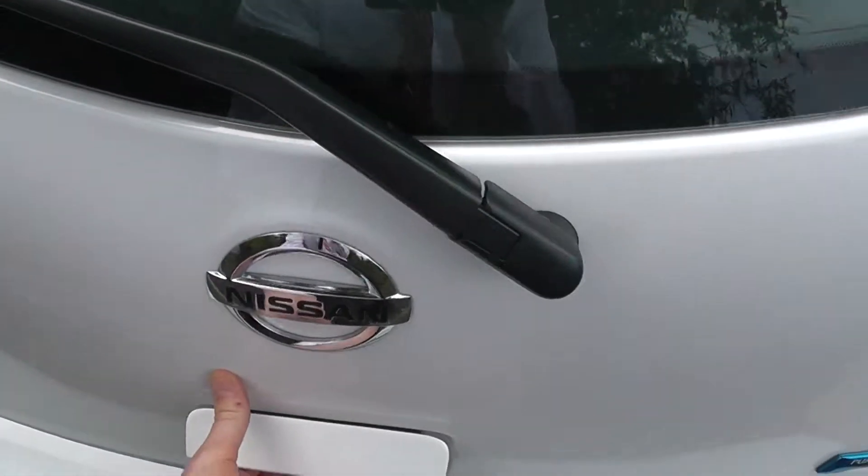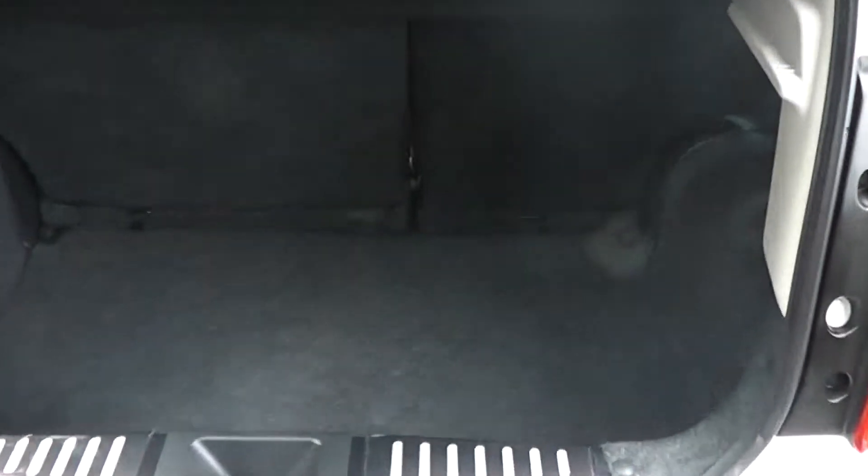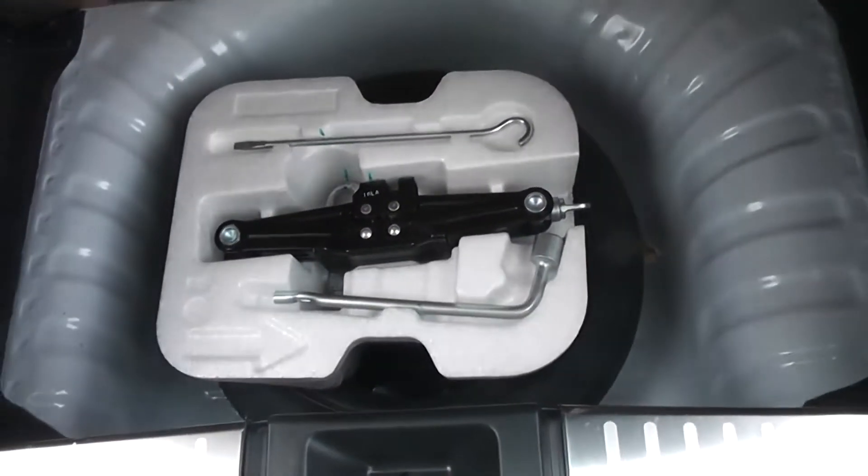Opening up the back of the vehicle, you'll see the Micra Centre comes with a very spacious boot, 60-40 rear split seats and child ISOFIX connectivity in order to enhance the safety of your child whilst driving. Underneath, there's also room for a spare wheel.